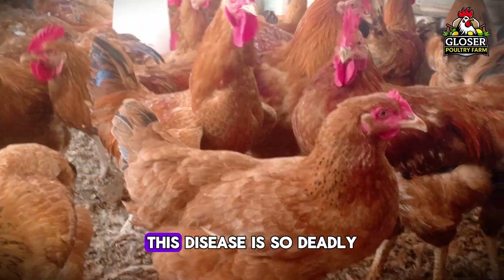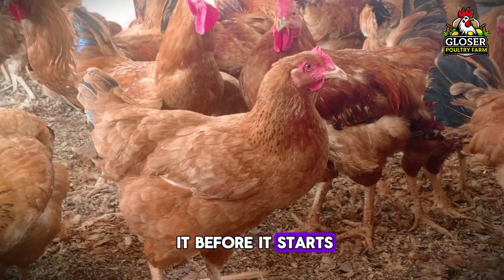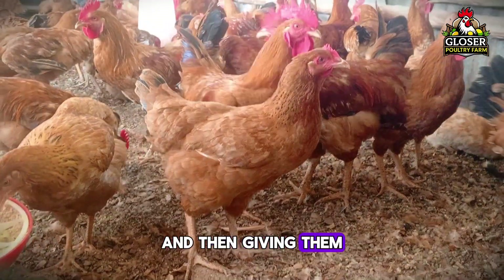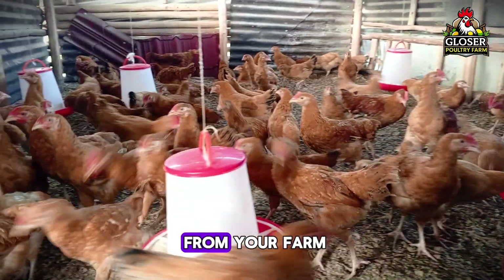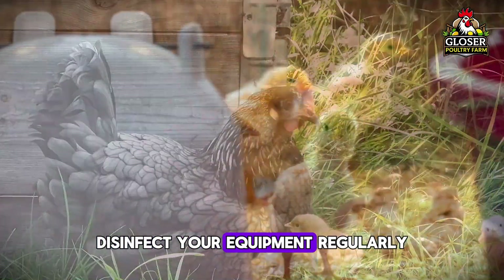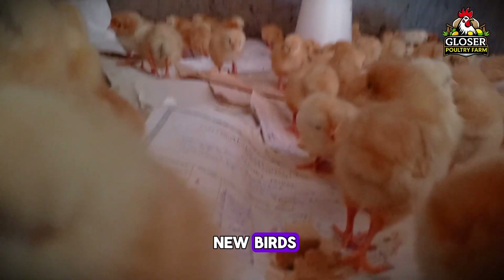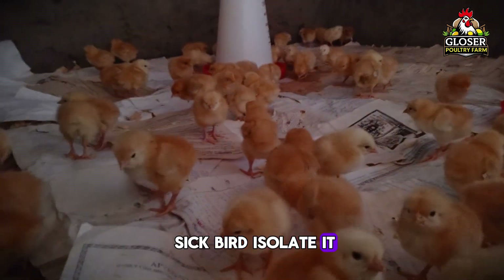Let's talk about prevention. This disease is so deadly, the best thing you can do is stop it before it starts. That means vaccinating your chicks early, around 7 to 14 days old, and then giving them booster shots later as they grow. Keep wild birds away from your farm because they can carry the virus. Disinfect your equipment regularly, especially feeders, drinkers, and tools. Don't bring in new birds unless you're sure they're healthy. If you see a sick bird, isolate it right away.